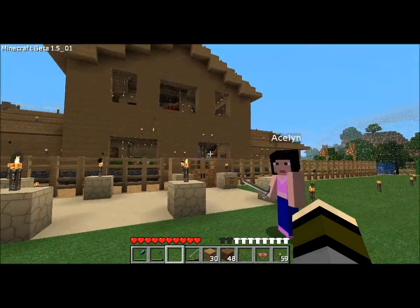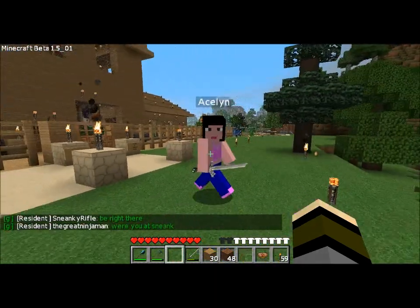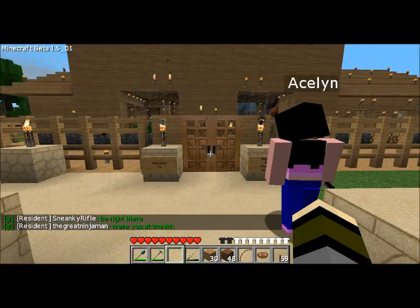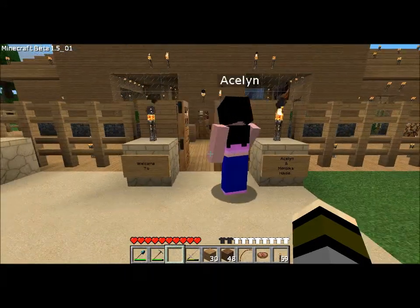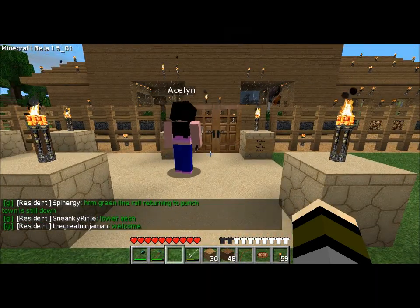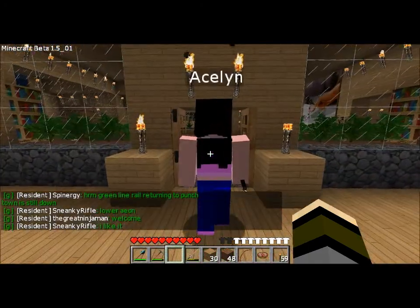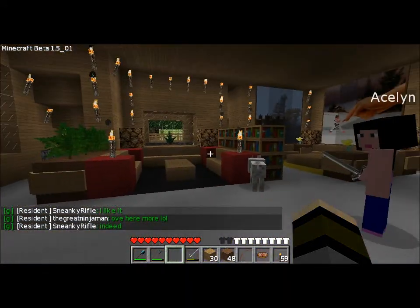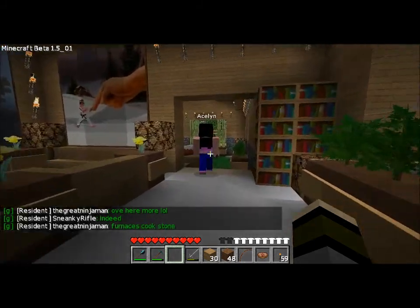We're here with Aislinn and she did all the decorating on the inside. Welcome to Aislinn and Montauk's house. I'm gonna show you the dining room and the kitchen first.